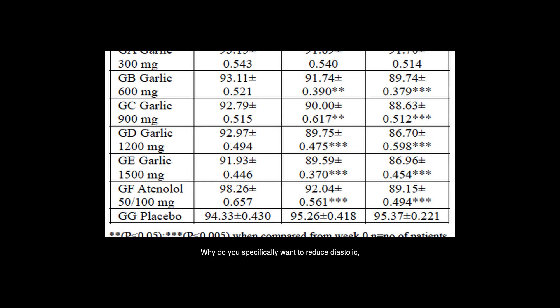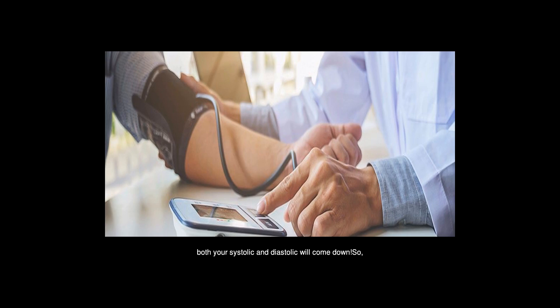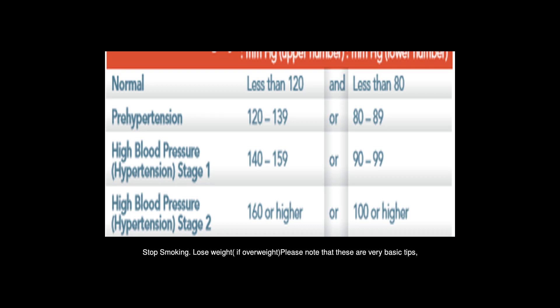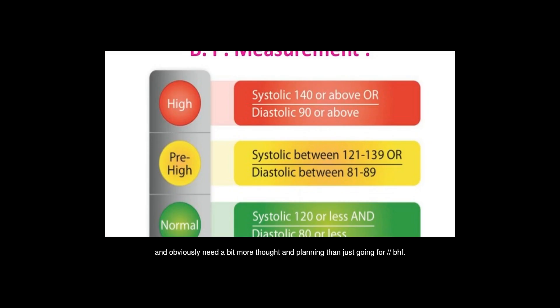Why do you specifically want to reduce diastolic? By using the same techniques to reduce blood pressure that are commonly known, both your systolic and diastolic will come down. Reduce salt and fat intake, increase exercise, reduce alcohol and caffeine intake, stop smoking, and lose weight if overweight. Please note that these are very basic tips and obviously need a bit more thought and planning.